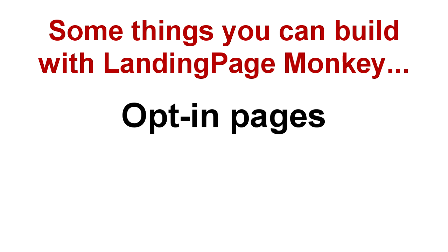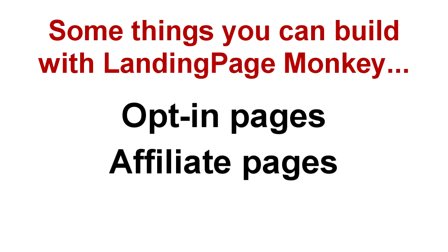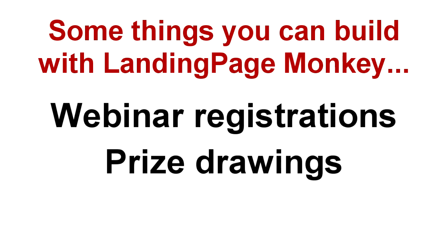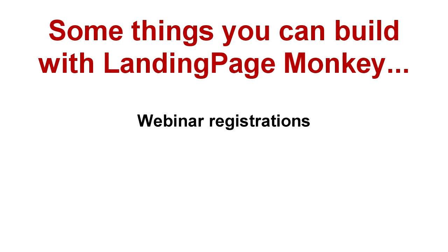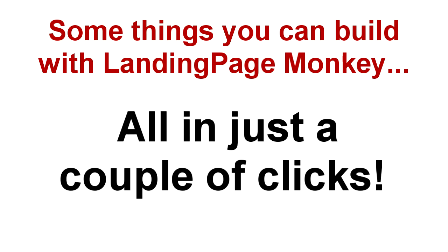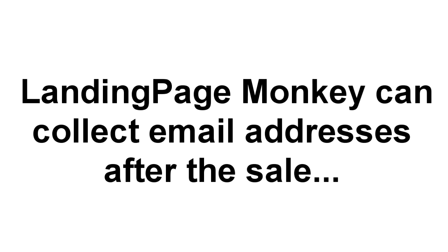You can build opt-in pages, affiliate promotion pages, even quick and easy sales pages. You can build webinar registration pages, prize draws or contest opt-ins, workshop registration pages, and more. All of this is in just a couple of clicks. If you're collecting email addresses after a sale, Landing Page Monkey can do that for you too. It's seamless and it's easy and it's going to save you time and money.